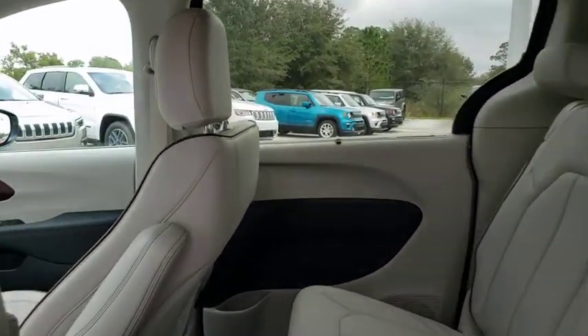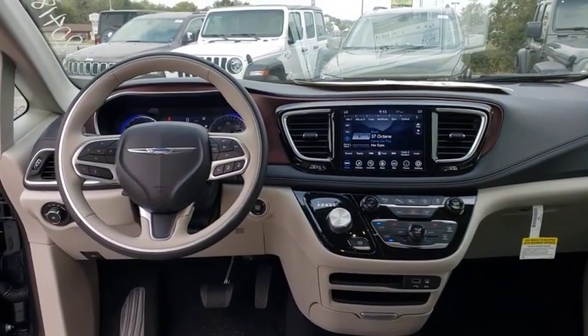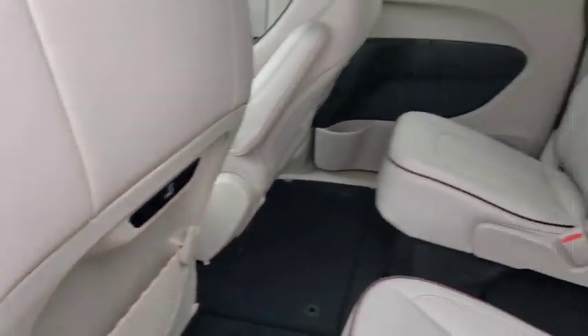Leather-wrapped steering wheel, Bluetooth, power steering, adjustable steering wheel, cruise control, four-wheel disc brakes, floor mats, auto-dimming rear-view mirror, and keyless start.